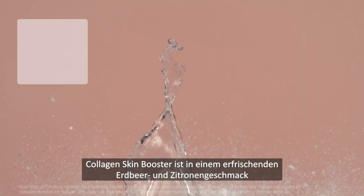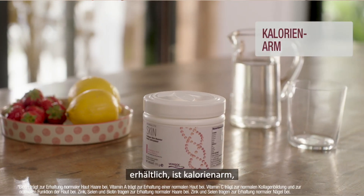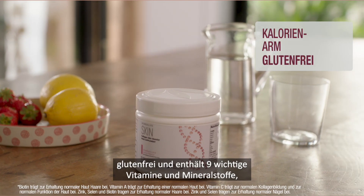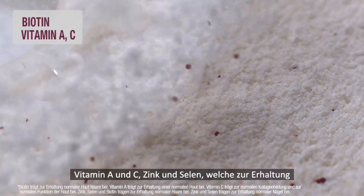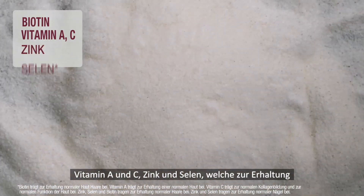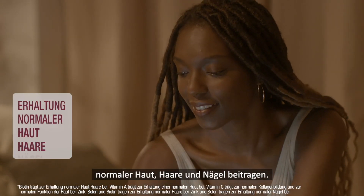Available in a refreshing strawberry and lemon flavour, Collagen Skin Booster is low in calories, gluten free and contains 9 key vitamins and minerals, including biotin, vitamin A, C, zinc and selenium, which contribute to the maintenance of normal skin, hair and nails.